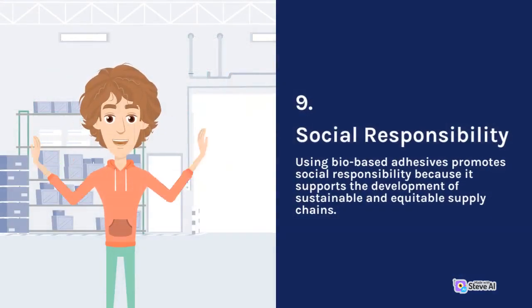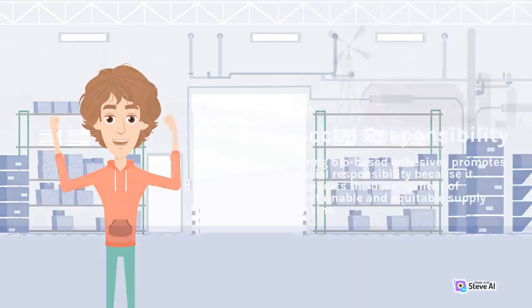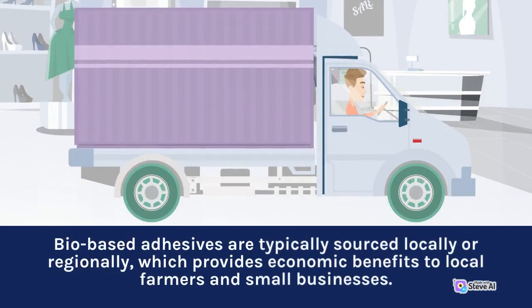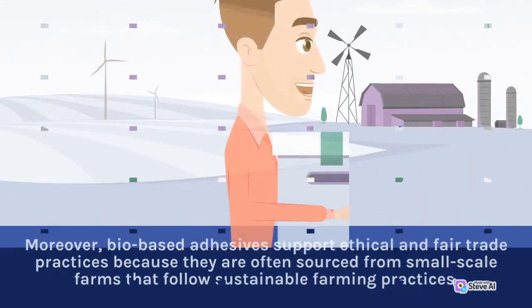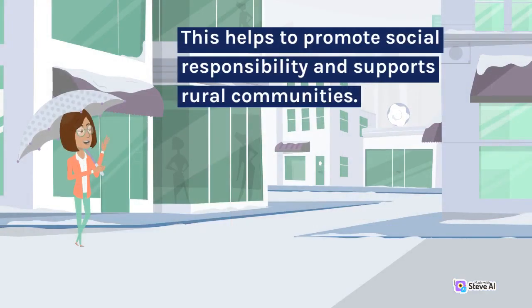9. Social Responsibility. Using bio-based adhesives promotes social responsibility because it supports the development of sustainable and equitable supply chains. Bio-based adhesives are typically sourced locally or regionally, which provides economic benefits to local farmers and small businesses. Moreover, bio-based adhesives support ethical and fair trade practices because they are often sourced from small-scale farms that follow sustainable farming practices. This helps to promote social responsibility and supports rural communities.